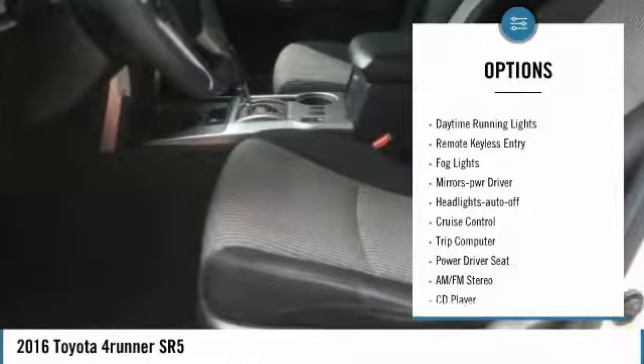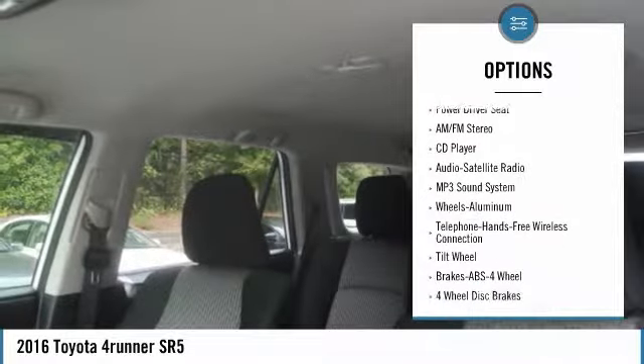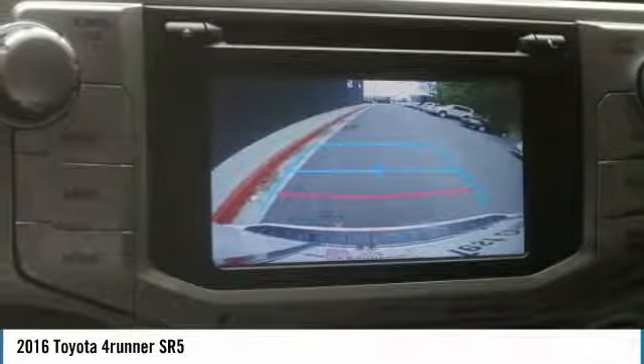Towing package. Heated side mirrors. Traction control. Daytime running lights. Remote keyless entry. Fog lights. Power driver mirrors. Auto off headlights. Cruise control. Trip computer.